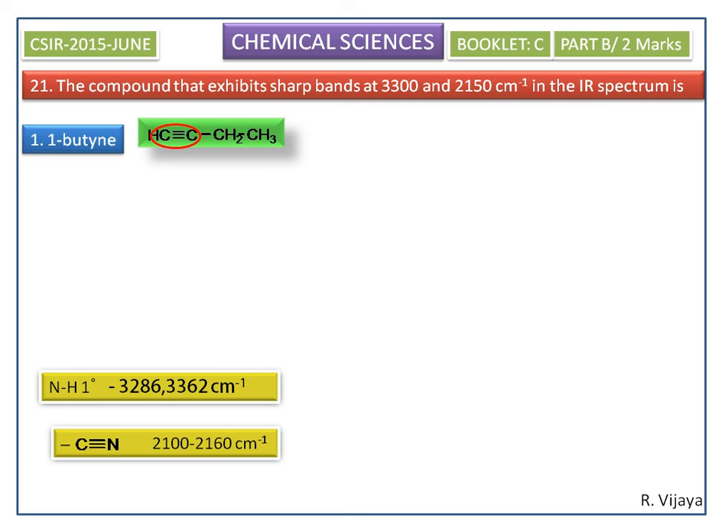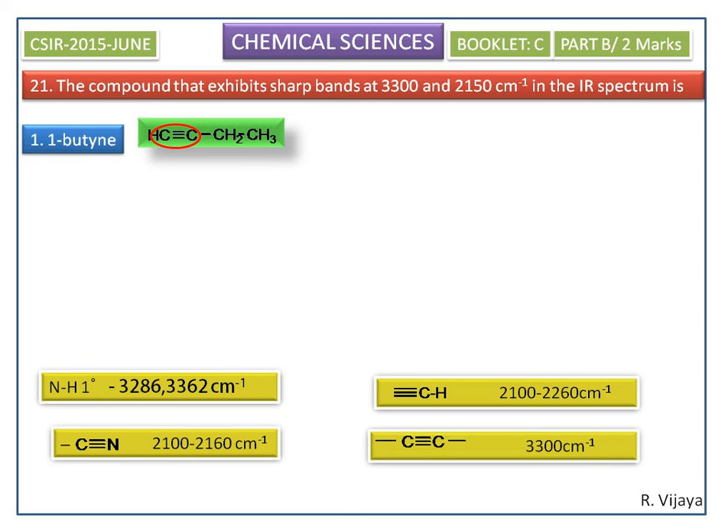For 1-butyne, this terminal alkyne can show a band at 2100 to 2260 per centimeter, which is similar to 2150 cm⁻¹. The terminal C≡C–H can also show a band at 3300 per centimeter, which matches the 3300 cm⁻¹ given in the question. Therefore, the correct answer is 1-butyne.